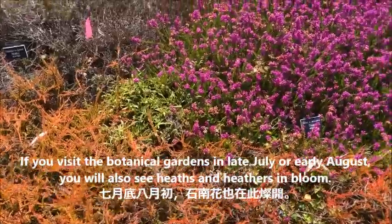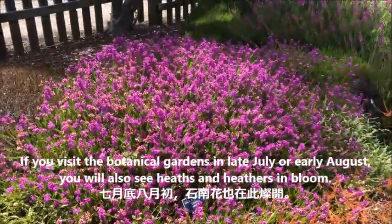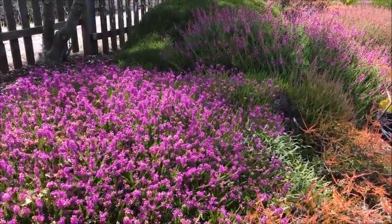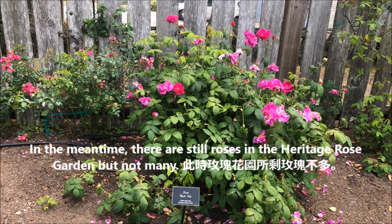If you visit the botanical gardens in late July or early August, you will also see heaths and heathers in bloom. Heaths and heathers look similar, but heaths have needles while heathers have scaly foliage. In the meantime, there are still roses in the Heritage Rose Garden, but not many.